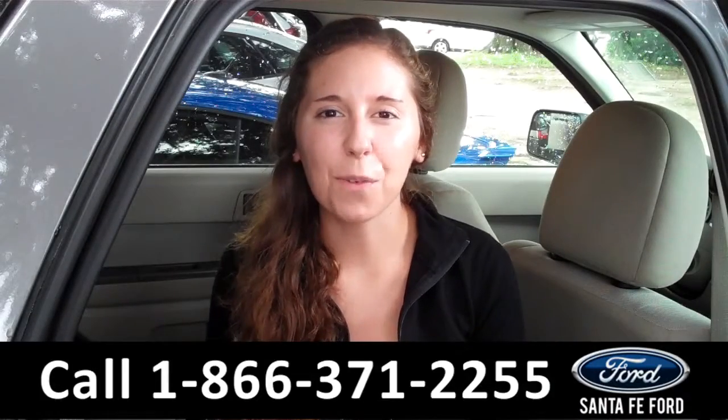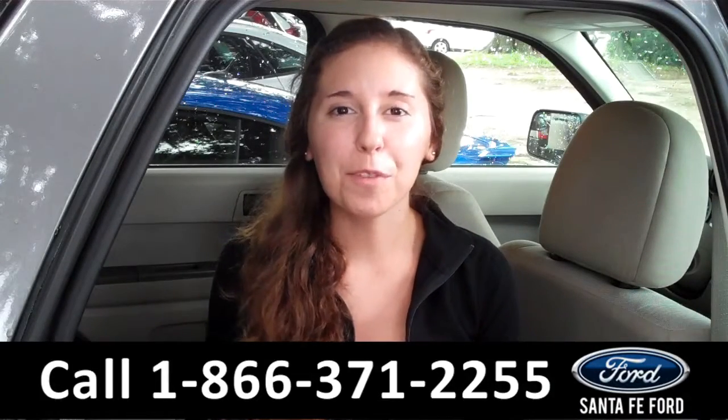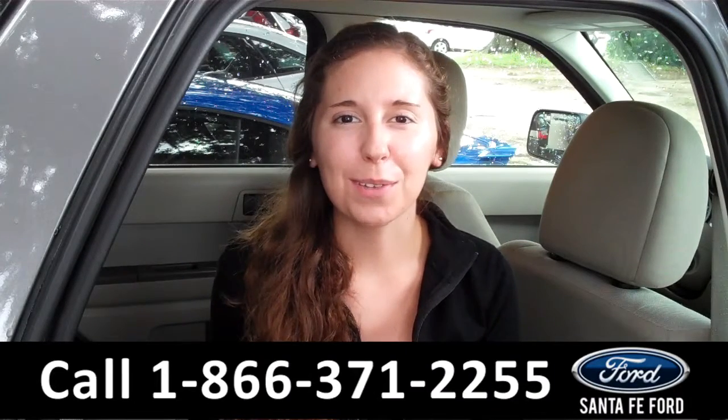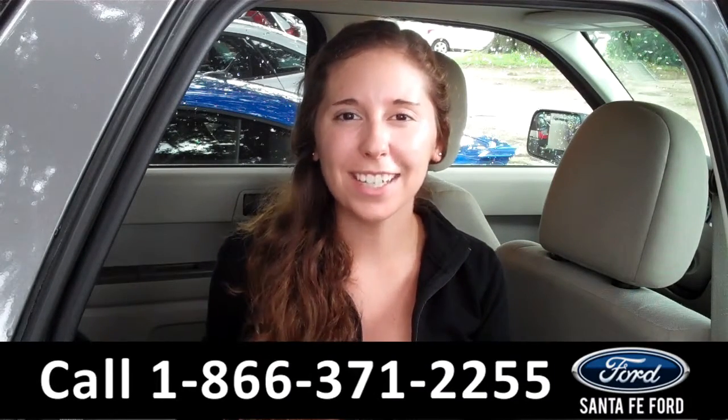That was the 2014 Ford Escape. For more information, you can give us a call at the number below or check us out online 24/7 at SantaFeFord.com. Thanks for watching!